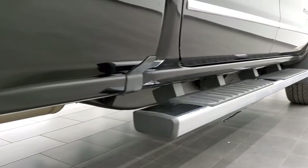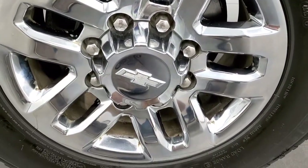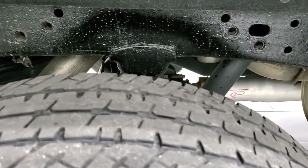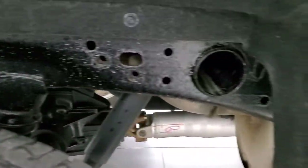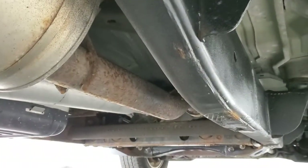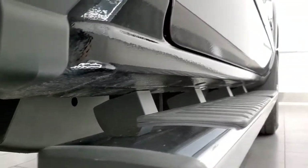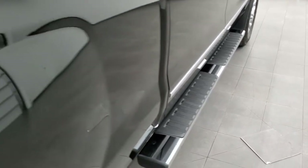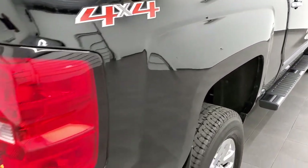Very nice down that side. It does have the factory chrome step bars. The back rim is in pretty nice condition as well. The back tires have just as much tread as the front tires, and the frame and underbody are in really nice shape — it looks like that all the way underneath. The lower rockers all look really good, and the step bars are in nice condition as well.